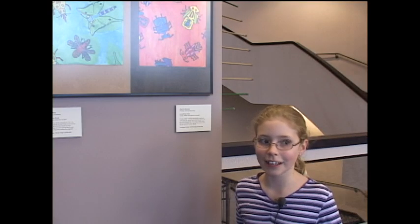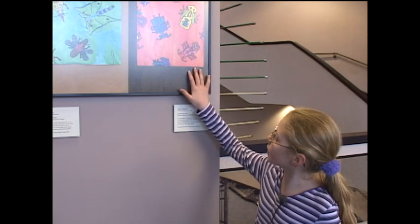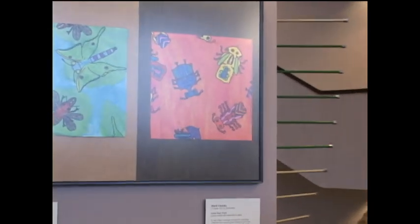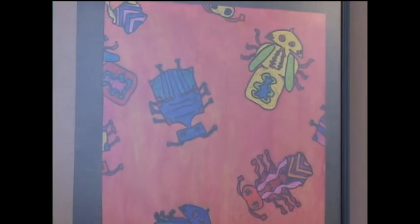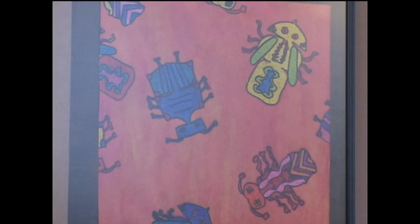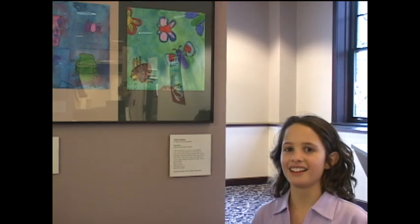Hi, I'm Mart Lotzke. I'm in the fourth grade at All City Elementary. This is my painting from Off the Fridge, and I think it was a great project. It was a chance to use our imaginations openly because our teacher let us do whatever colors we wanted, whatever kind of bugs we wanted — they could be imaginary bugs or real bugs — and I think that was just a great opportunity for us to show our creativity.